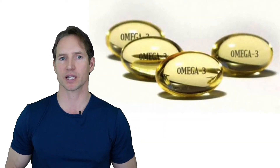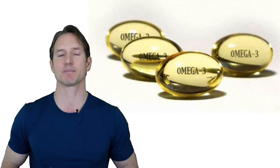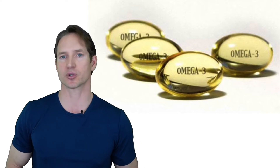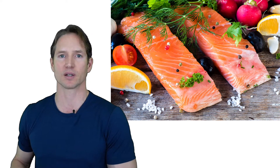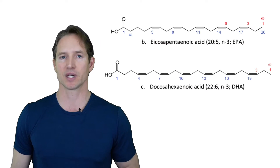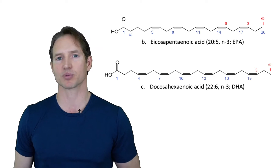Fish oil is considered an omega-3 polyunsaturated fat. Omega-3s are considered essential because we cannot make them in the body, so we must obtain them from the diet. We get fish oil from the tissues of oily fish like herring, mackerel, salmon, sardines, tuna, and krill. What separates the omega-3s in fish oil from other omega-3 sources like walnuts, flax, and chia is that fish oil contains EPA and DHA. EPA is known for its anti-inflammatory effects, and DHA is known for its brain-boosting effects.